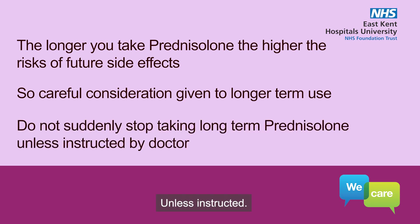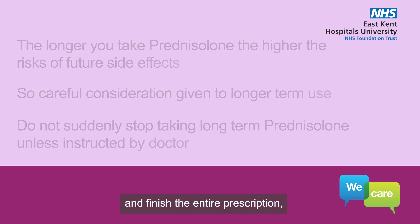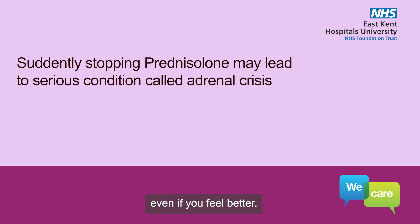Unless instructed, never stop the medicine suddenly. Always follow your doctor's guidance and finish the entire prescription. Even if you feel better, suddenly stopping your steroid when not instructed may lead to a serious medical emergency called adrenal crisis or adrenal insufficiency.